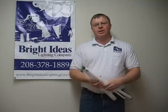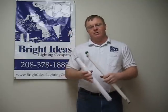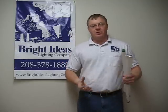What we're commonly doing is taking T12 light fixtures and converting them — retrofitting them to T8. You can do this by changing the bulbs and the ballast.